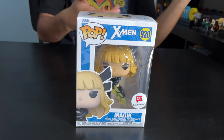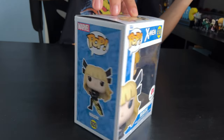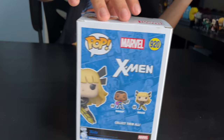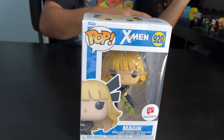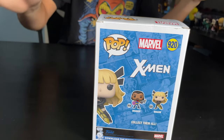Last but not least we got Magik. She is a mutant sorceress who rules a demonic realm known as Limbo. She wields the soul sword, as you can see right here on the side — that's the soul sword. She's from X-Men and she's a Walgreens exclusive, and she's part of a set with Bishop.